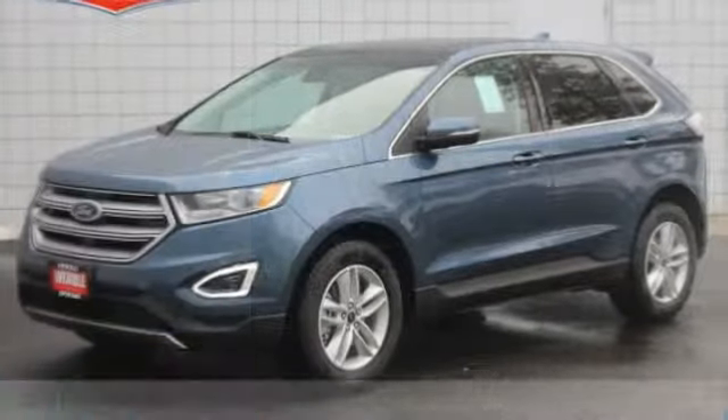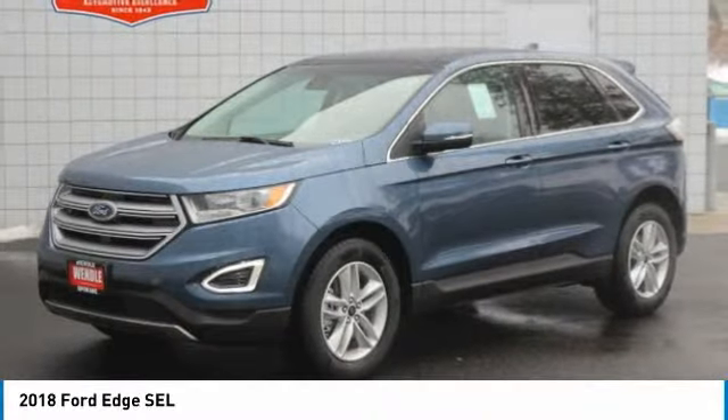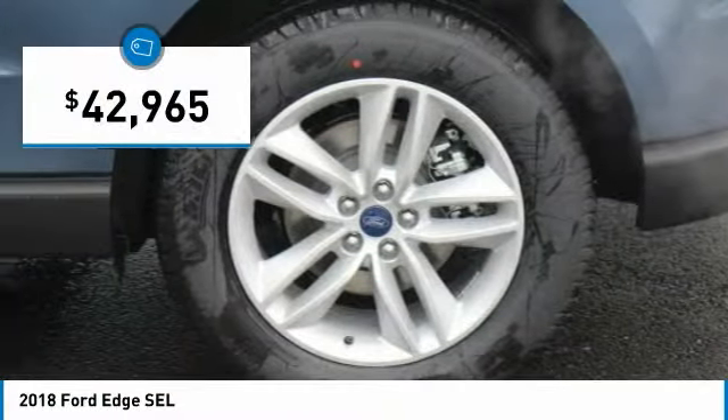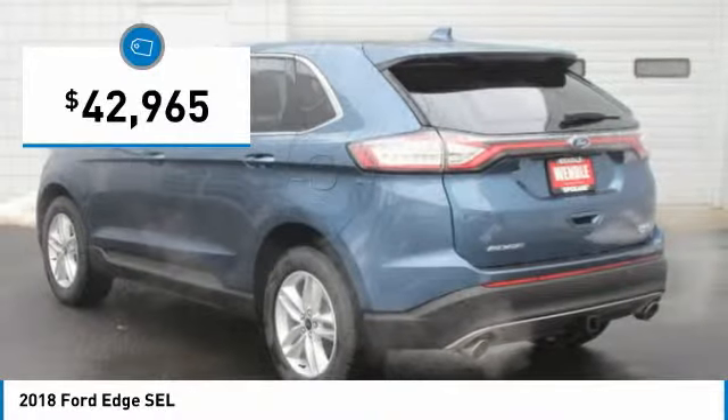$3,500 below MSRP. Backup Camera, Bluetooth, Keyless Start, Turbocharged Engine, All-Wheel Drive. This 2018 Ford Edge SEL is blue metallic with an ebony interior.